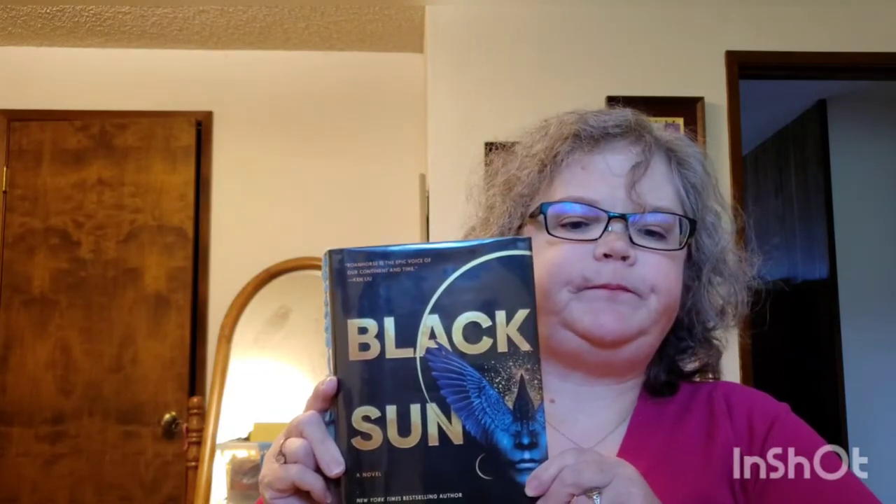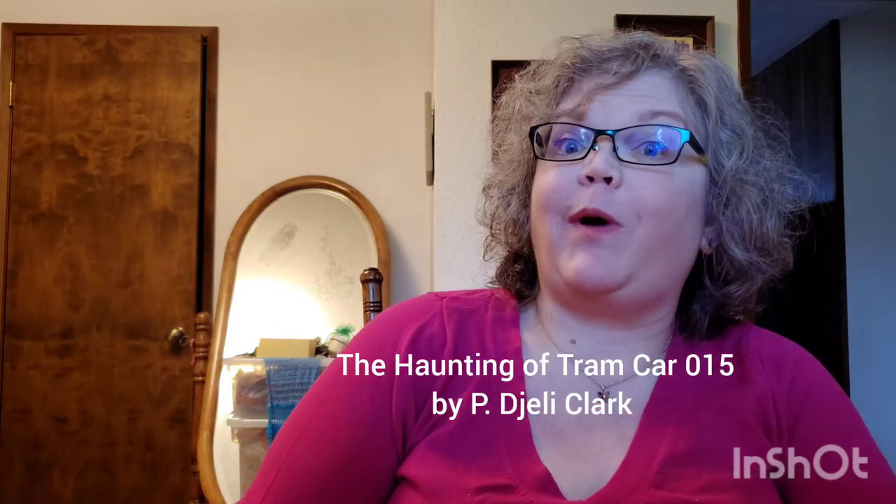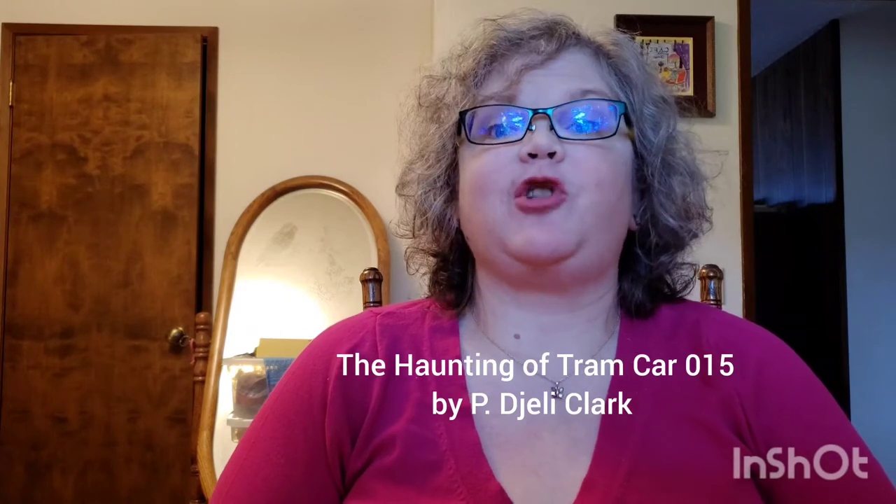I am really excited — it's very, very good. I am reading two other books. I am reading The Haunting of Tram Car 015 by P. Djèlí Clark.